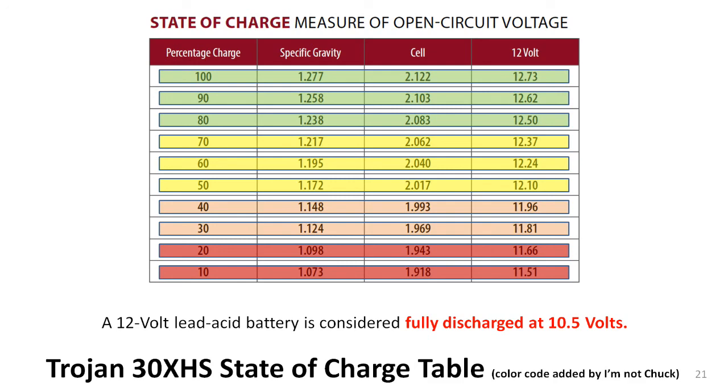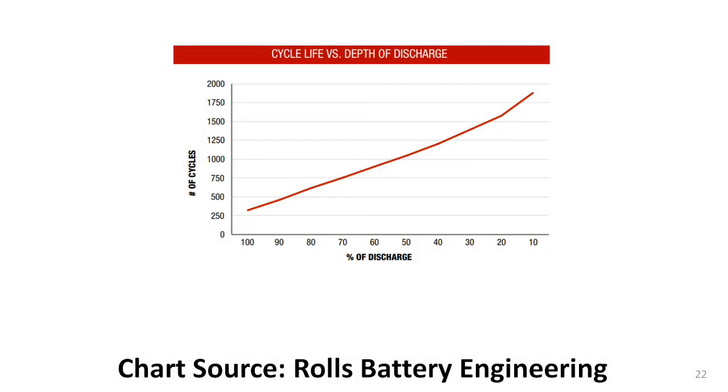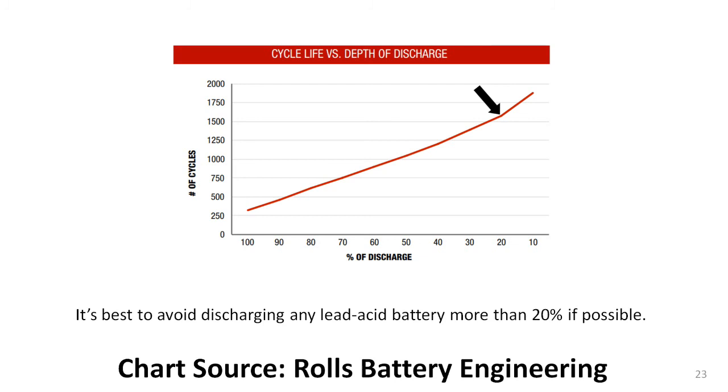My strong preference is to keep them charged to 80% or more, and I never, ever want them discharged more than 50%. Here's why. This graph is from Rolls Battery Engineering, another maker of good deep-cycle batteries. Notice that the vertical axis on the left is the number of charge and discharge cycles that you might get from a certain battery. The horizontal axis on the bottom is the percentage of discharge that the battery is routinely subjected to. If a battery is routinely discharged by only 20% — that is, kept charged to 80% — its life expectancy is about 1,600 discharge and recharge cycles. But if the same battery is routinely discharged by 50%, its life expectancy drops to just over 1,000 cycles. That's quite a drop, and one that I want to avoid.